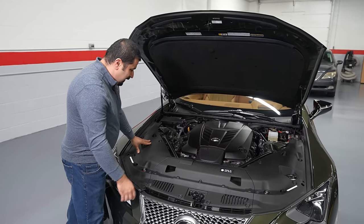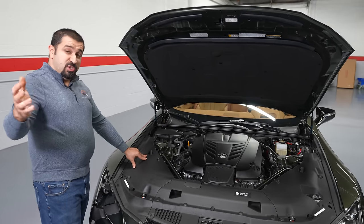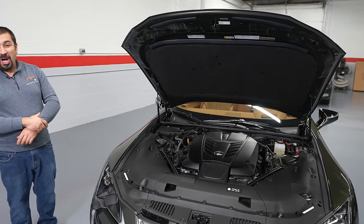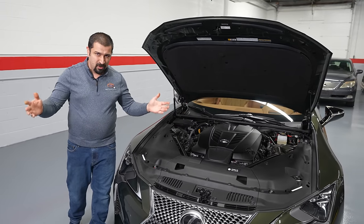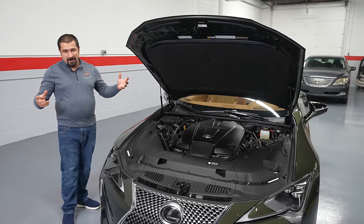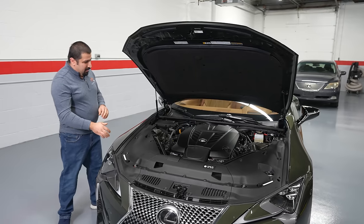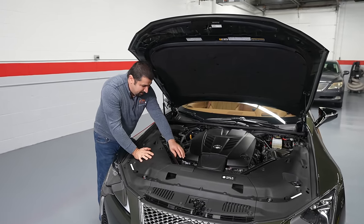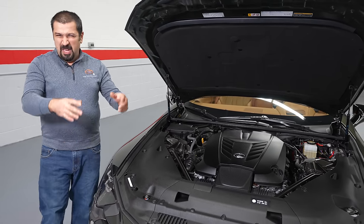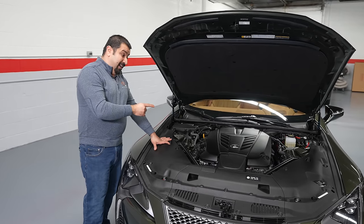A few interesting things about the engine bay: with all the covers it's hard to see, but this engine actually has two air filters and two mass air flow sensors, because two is better than one. Usually in other variants of this series they only have one of each. And there's one more thing — not a gimmick. There's actually an intake port that goes from the intake all the way inside the cabin to channel actual intake sound inside the car. Not fake sound through speakers — actual intake noise. That is very beautiful.